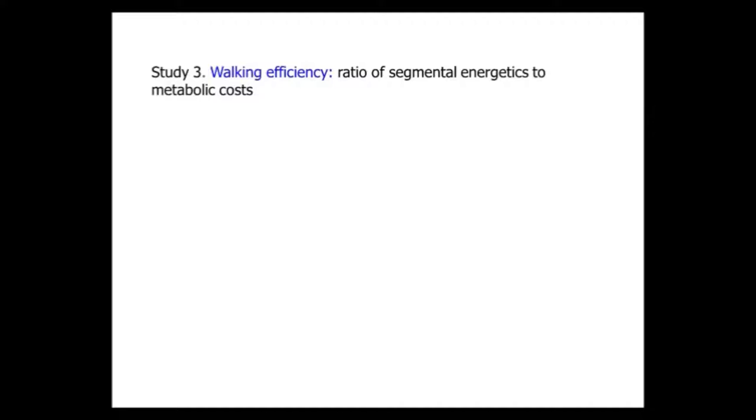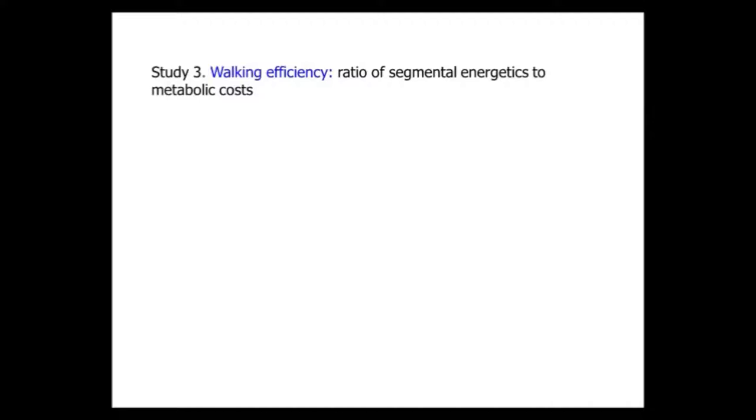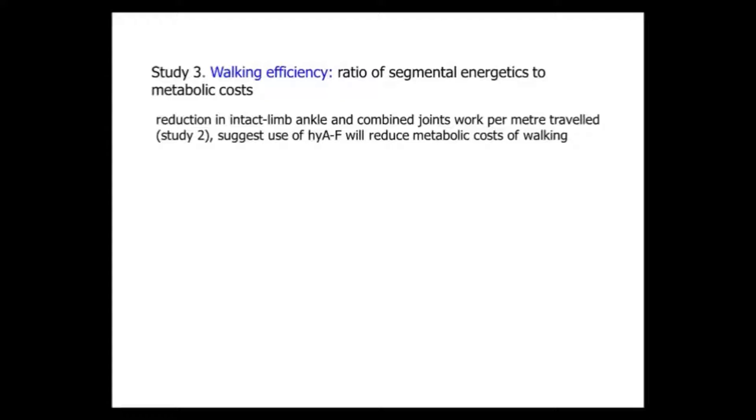The next study looked at walking efficiency - essentially the ratio of segmental energetics to the metabolic cost of locomotion. The reduction in intact limb ankle work and combined joint work per metre from the previous study suggests there should be a metabolic saving with the hydraulic foot. However, this might be negated by the fact the hydraulic device is almost half a kilogram heavier and dissipates energy. Nine unilateral amputees were recruited from Manchester and Sheffield since Bradford doesn't have a limb fitting centre.